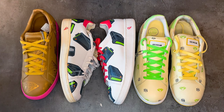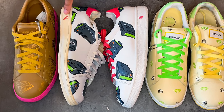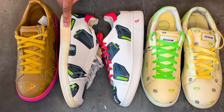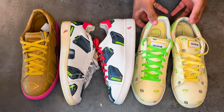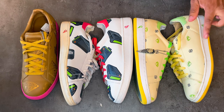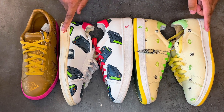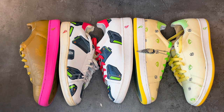Another place you can look is the midsole. On the real Ice Cream the midsole is going to be a little bit bigger from bottom to top. On the fake pair you're going to have some yellowing, and the midsole is going to be a little bit thinner than on the real pair. You can see these midsoles are a little bit bigger than the fake ones. You won't always get yellowing but that's also a dead giveaway.